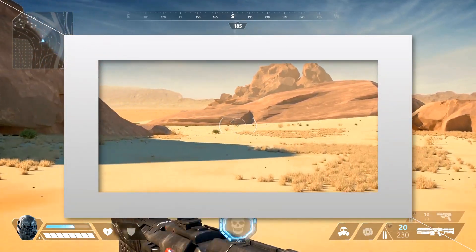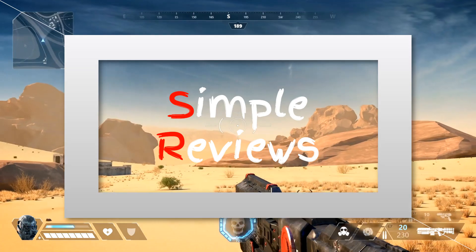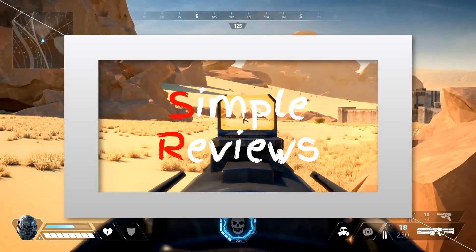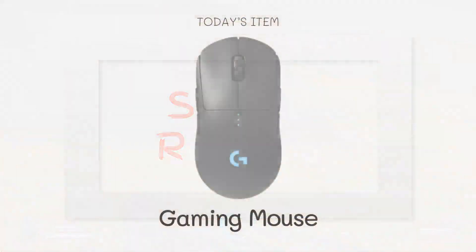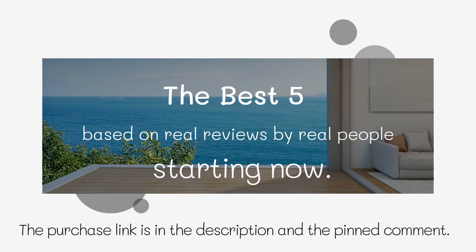Welcome to our best 5 gaming mouse roundup on Amazon. We've compiled a list of the top 5 gaming mice available on the market that offer precision, comfort, and performance for gamers of all levels. From customizable buttons to high DPI settings, these mice will give you the edge you need to take your gaming to the next level. Let's dive in.